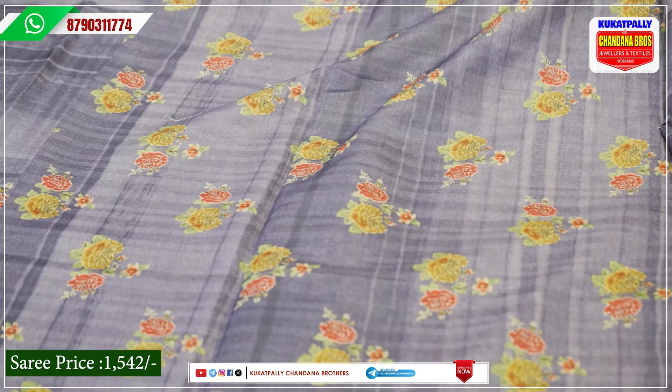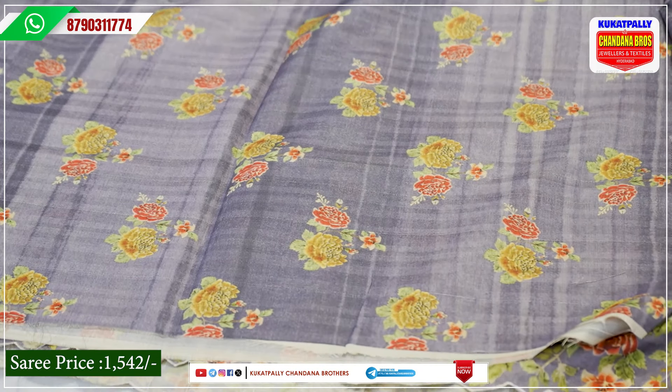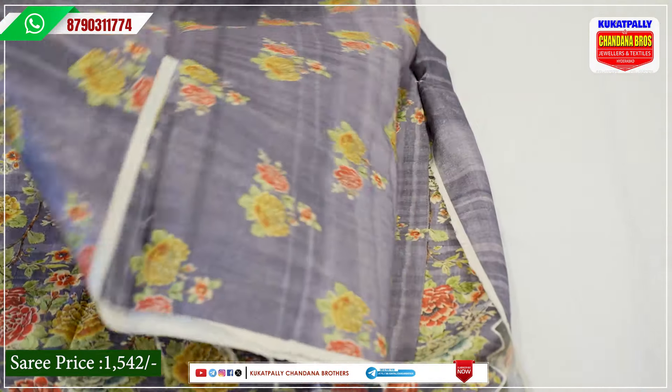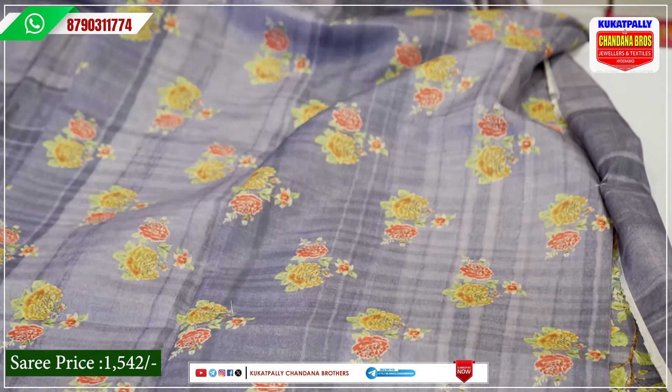The blouse piece is a combination of these two colors. Even if you have a mismatch, it is very fancy. This is a soft digital pattern. The cost is 1542 rupees. We have attached the blouse piece in the same body color.